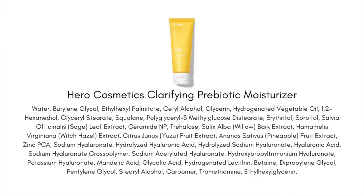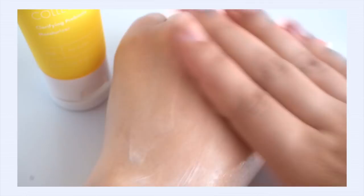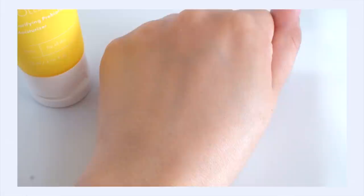Beyond the prebiotic benefits, these ingredients definitely hydrate the skin. We also have eight types of hyaluronic acid in this moisturizer, ceramide NP, and the mandelic and glycolic AHA exfoliators. The texture really surprised me — it looked thicker when I squeezed it out of the tube, but as I applied it to my skin it went on in a much lighter layer than I was expecting. It felt more lotion-like, with a really nice balancing moisture to it.